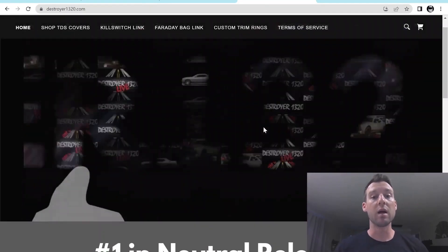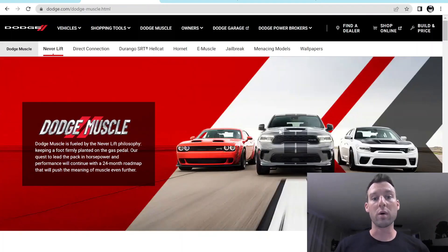Mitch was telling me that they actually have a call with Dodge coming up in two weeks, so right around mid-September. That's when they're going to be receiving what they think are their allocations for 2023s in general, and also their prospective allocations for the seven Special Editions that you guys are tracking.